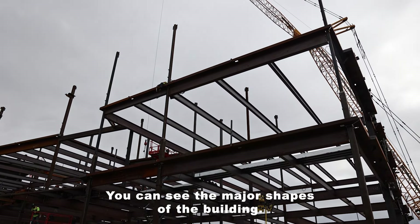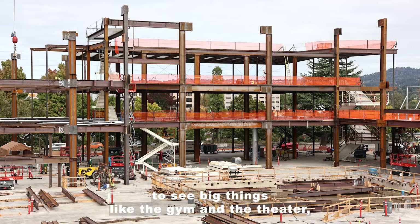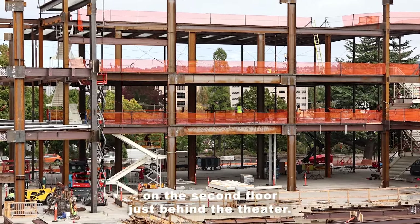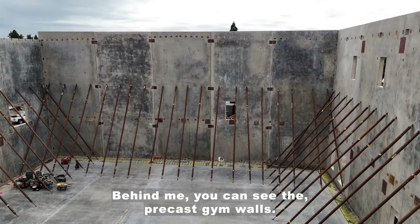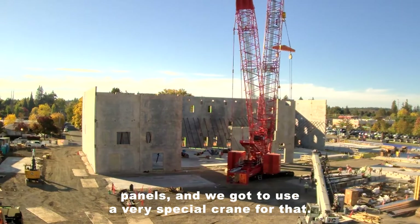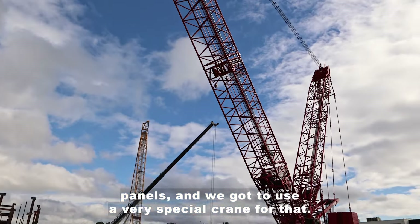You can see the major shapes of the building. It's really easy to see big things like the gym and the theater. Right now we're standing on the second floor just behind the theater. Behind me you can see the precast gym walls. Over the last few days we've been erecting our precast panels and we got to use a very special crane for that.